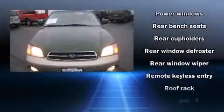Storage solutions are integrated throughout the interior, demonstrating thoughtful attention to detail. Sophisticated all-wheel drive assures superb handling in any weather condition.